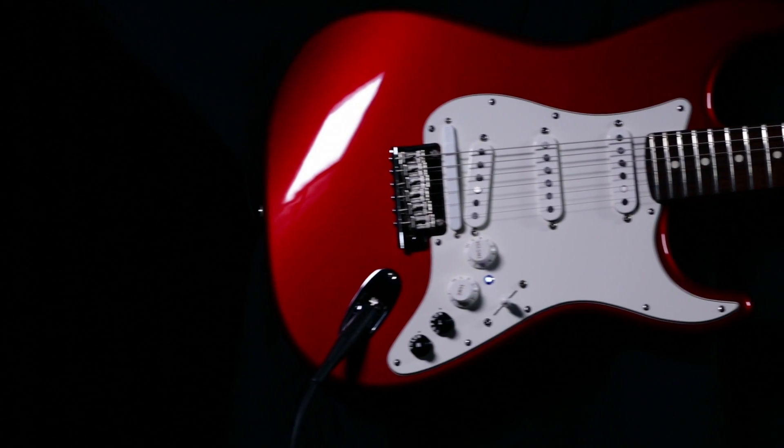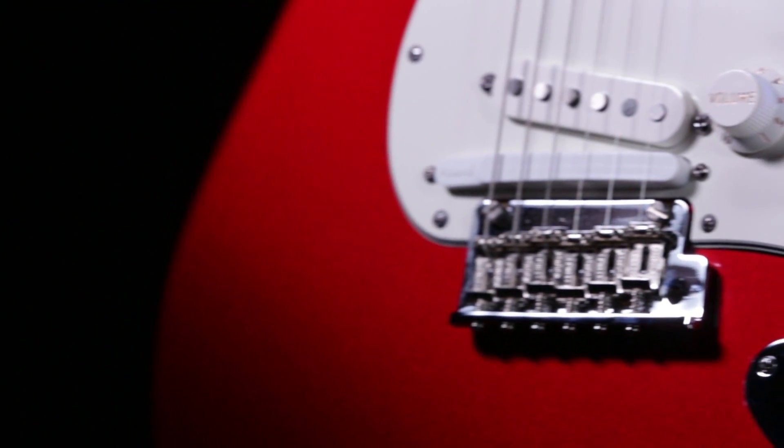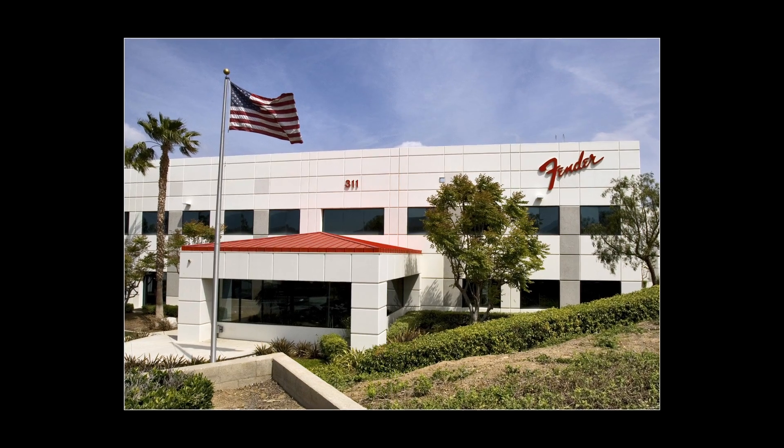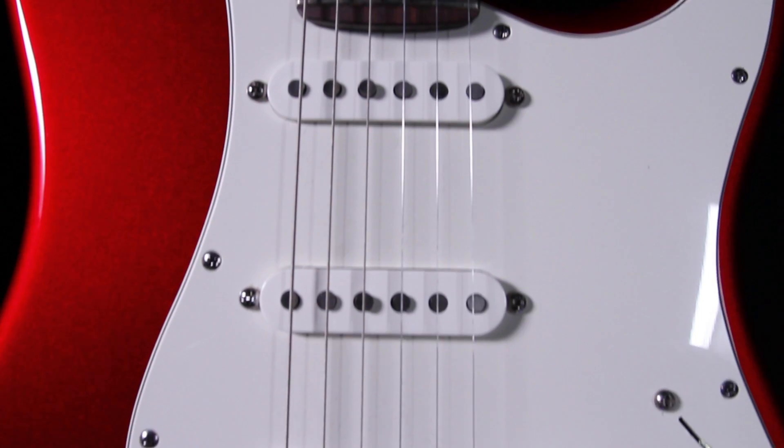The V-Guitar G5A Strat. The G5A is a 100% all-American Fender Strat, built in Fender's famous factory in Corona, California. With its stunning candy apple red finish, it will turn heads wherever you play it.